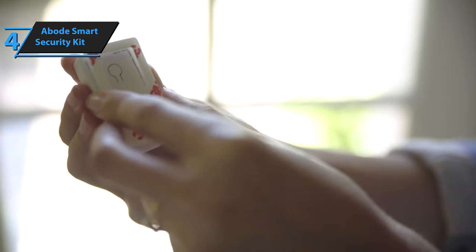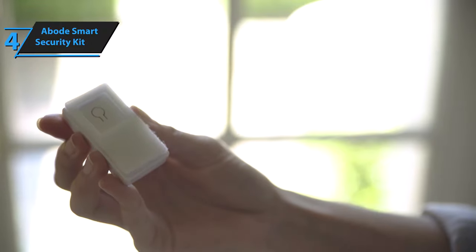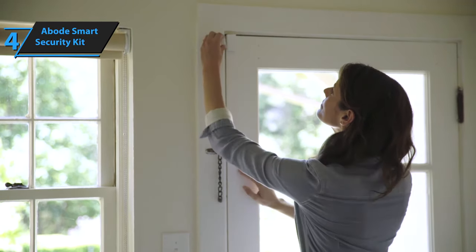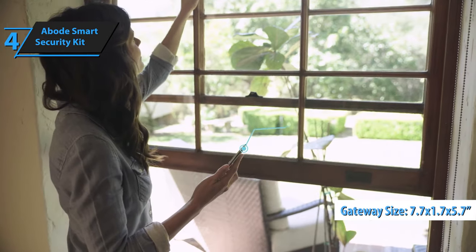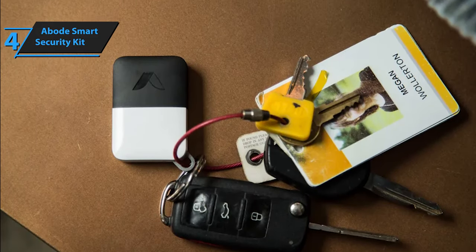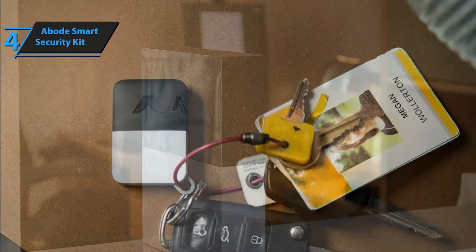Additionally, it's compatible with Apple HomeKit, Amazon Alexa, Google Assistant, and IFTTT. The package comprises a sleek black-and-white gateway hub, one door/window sensor, a key fob, and a motion detector. The gateway measures 7.7 by 1.7 by 5.7 inches and features a small LED status light on the front. This light typically remains off, but it glows red when an alarm is triggered and amber if there is a connection issue with the gateway.